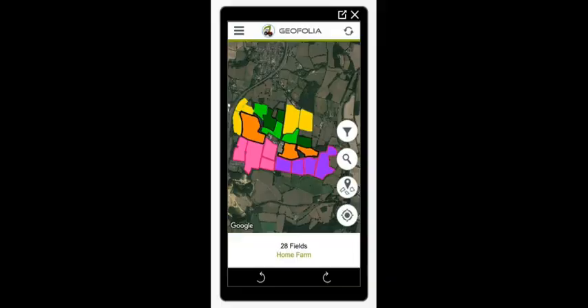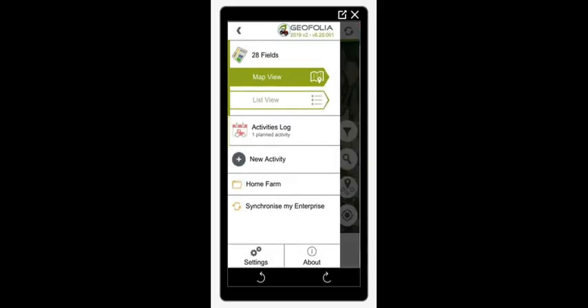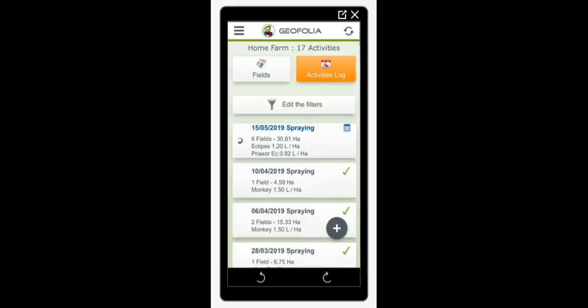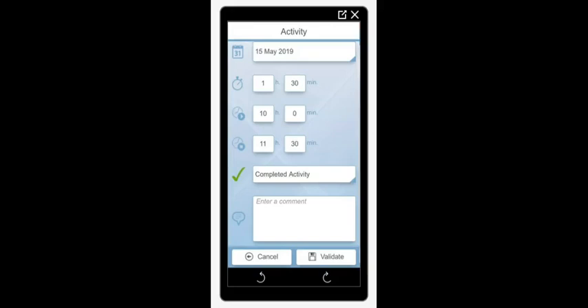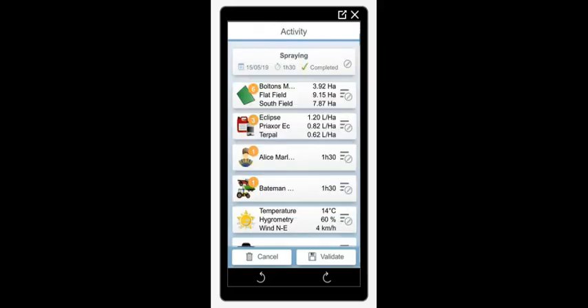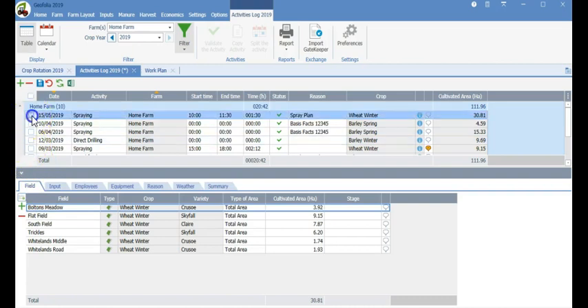The Geofolia app allows you to easily view all activity information for each of your fields, add new activities and complete planned activities. So let's complete the spraying activity we just created on the computer, which is here in my activities log. I can see all of the activity information, add the times in which the activity was completed, add the weather conditions and then validate the activity. This also shows as a completed activity in the activities log on the computer.